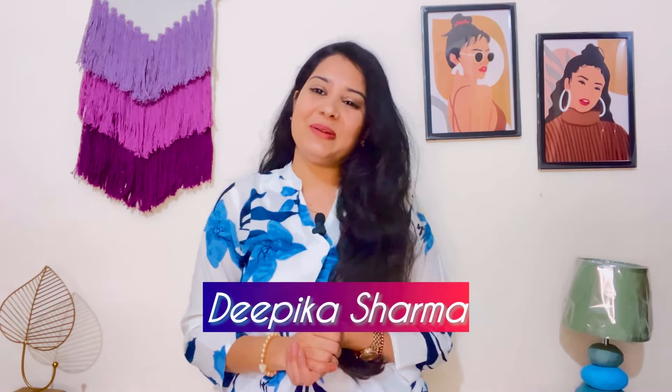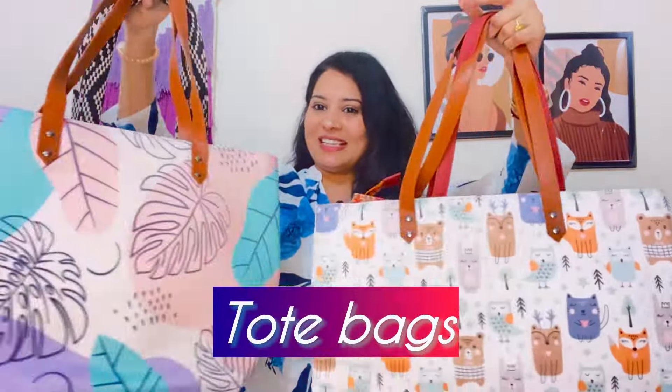Hey girls, how are you? I am Deepika Sharma and welcome to my YouTube channel. Today's video is from Amazon. Today I will bring you some tote bags. They are very useful, very stylish, and very beautiful.